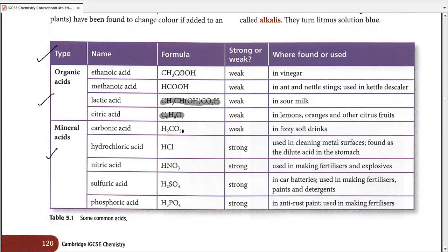Ethanoic acid, the formula for which is CH₃COOH, is a weak acid and is usually found in vinegar, a commonly edible substance. It's a preservative as well as a flavoring agent.